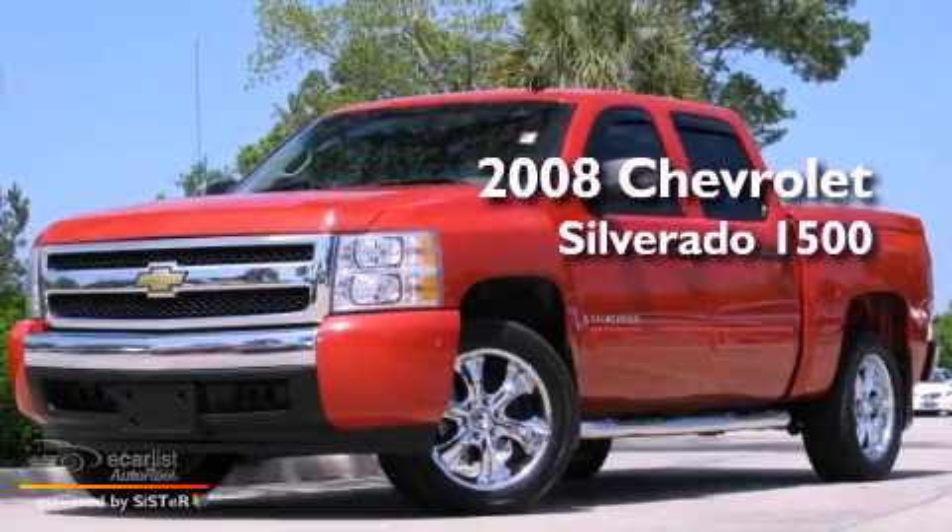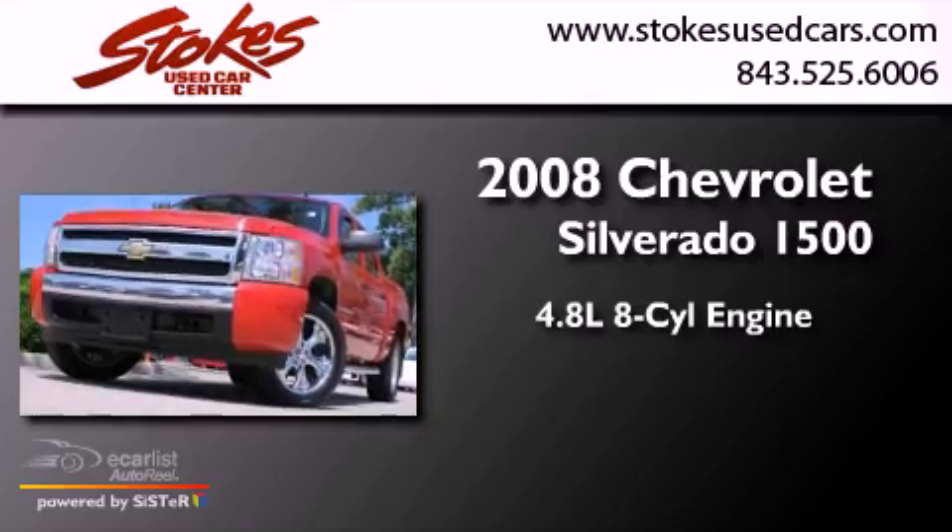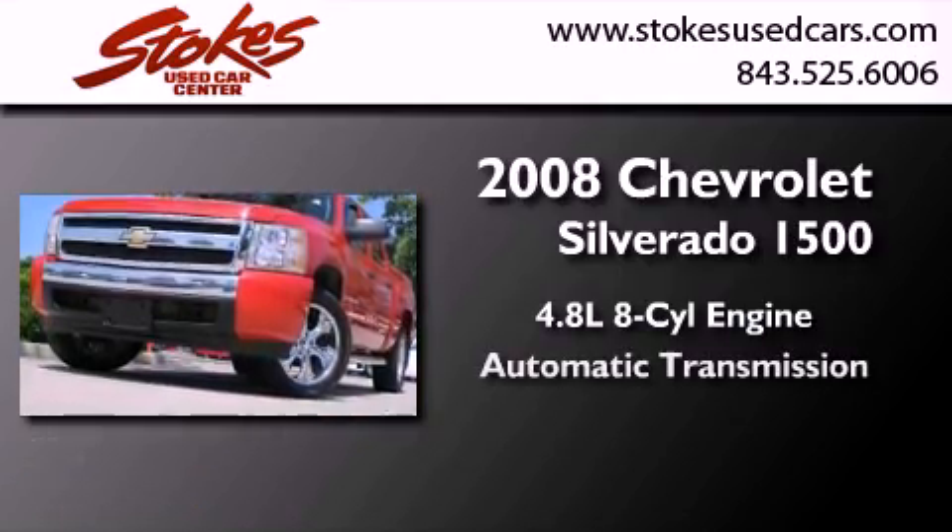This is a 2008 Chevrolet Silverado 1500. It features a 4.8-liter, eight-cylinder engine and an automatic transmission.